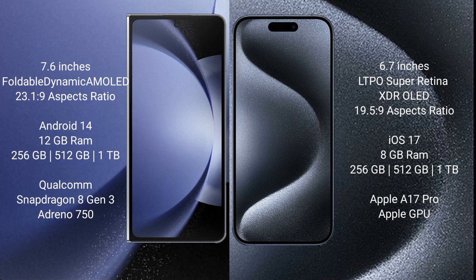Samsung Galaxy Z Fold 6 runs on the Android 14 operating system, while the iPhone 15 Pro Max runs on the iOS 17 operating system.